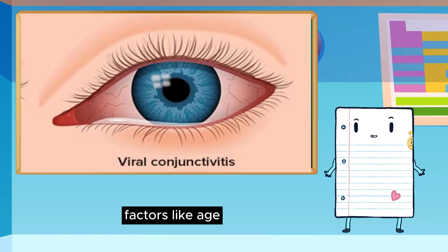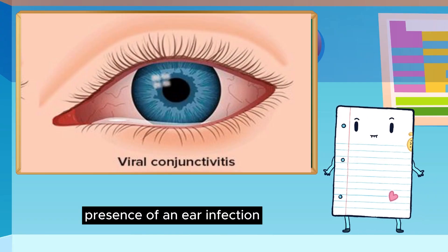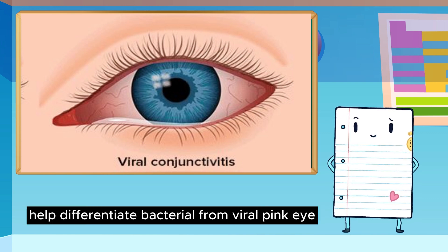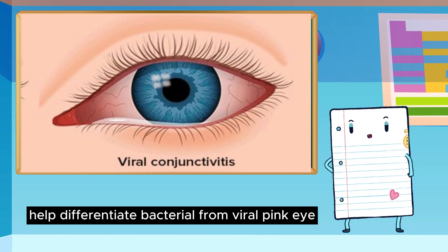How can you tell if pink eye is bacterial or viral? Factors like age, presence of an ear infection, discharge amount, eye color, and involvement of one or both eyes help differentiate bacterial from viral pink eye.